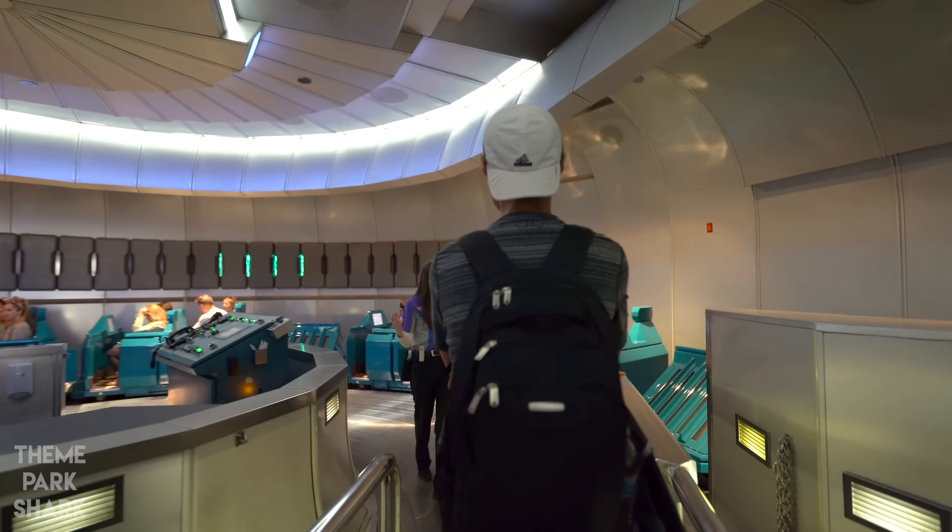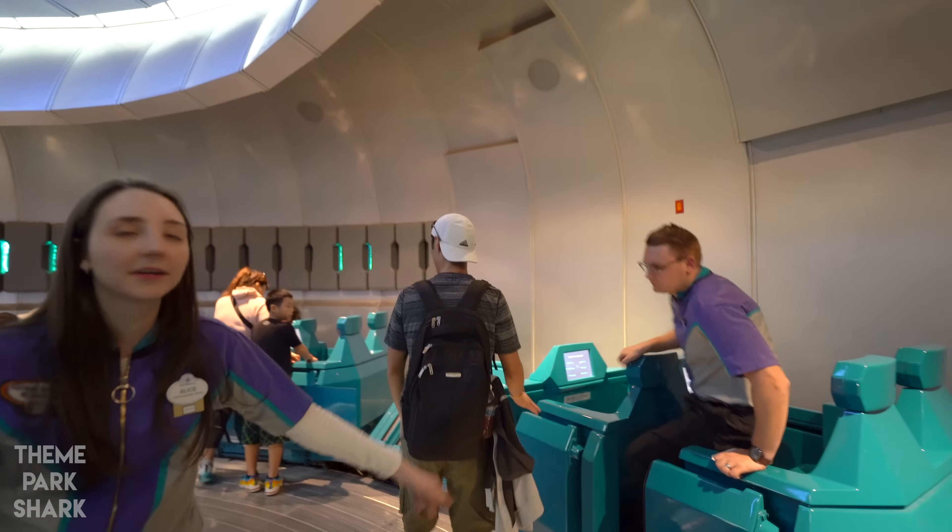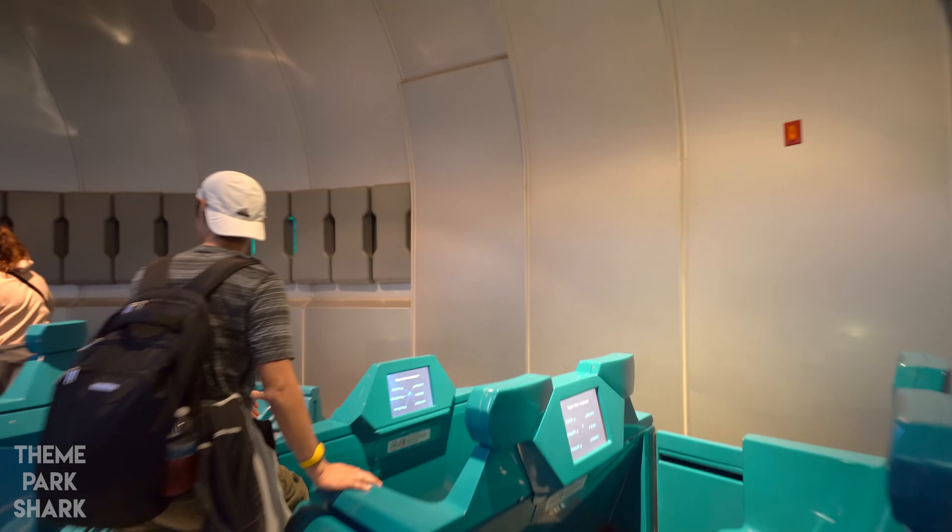We have the back row left. You can get the back row left.